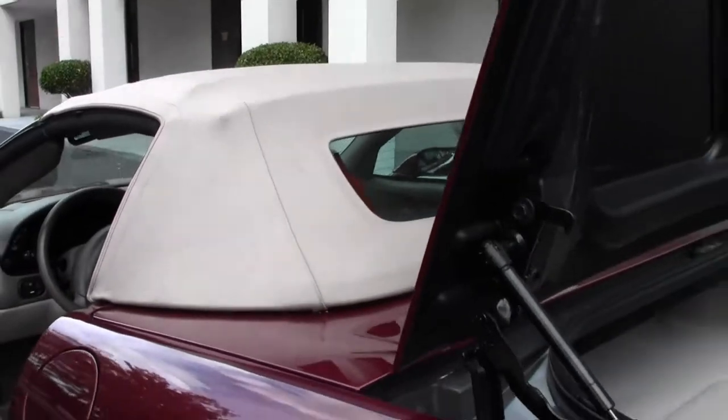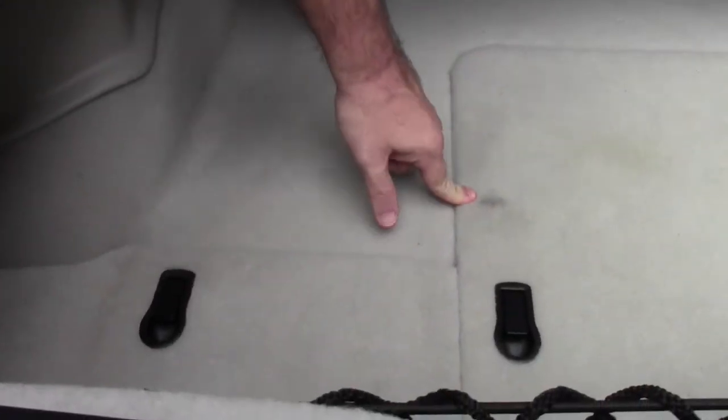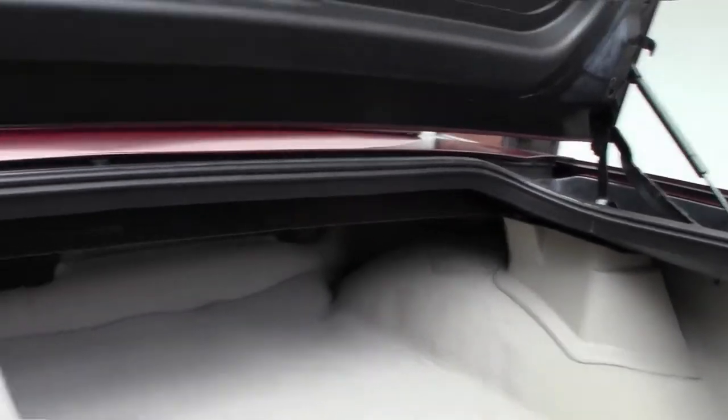Our trunk is nice and clean, free of any issues. I do notice a little bit of something got on the carpet here and over here, but I would call it in very good shape in general. Of course, your storage compartment is here.